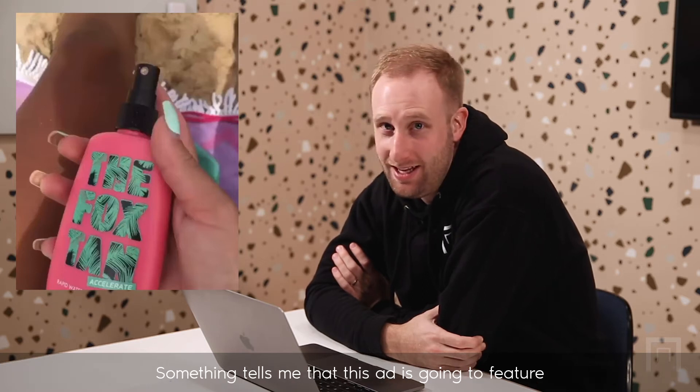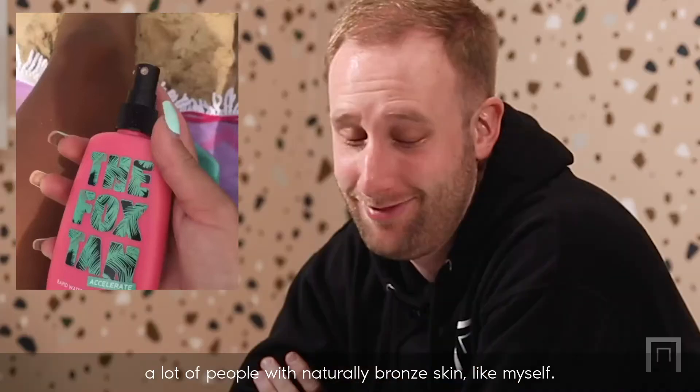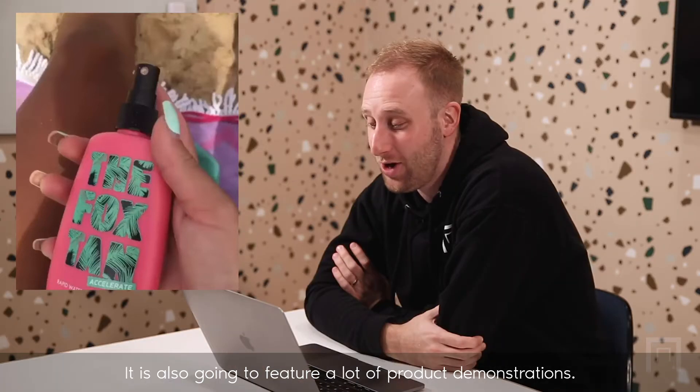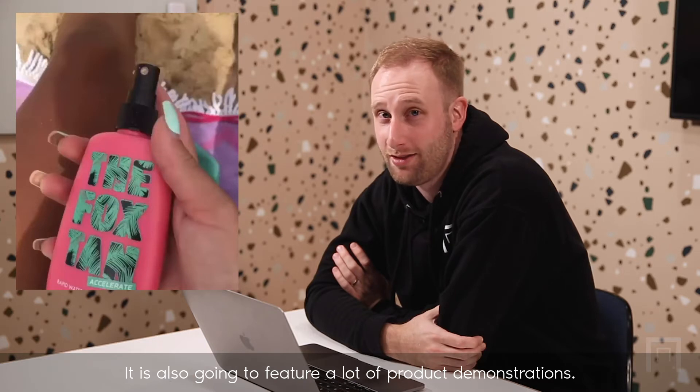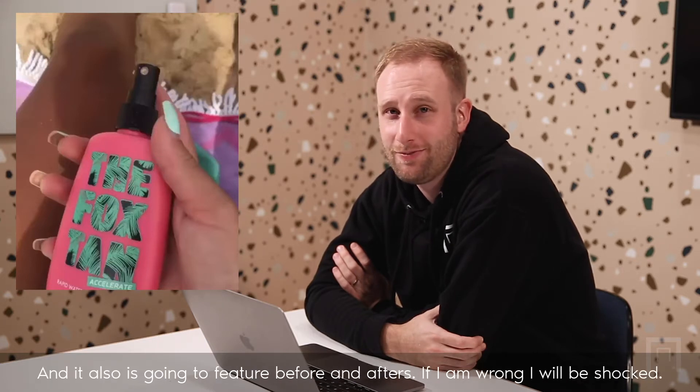Something tells me that this ad is going to feature a lot of people with naturally bronzed skin, like myself. It is also going to feature a lot of product demonstrations, and it is also going to feature before and afters. If I am wrong, I will be shocked. Let's find out.